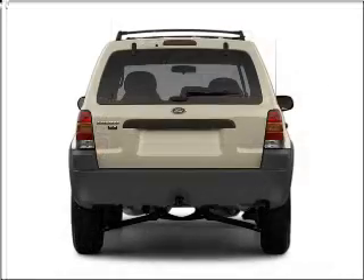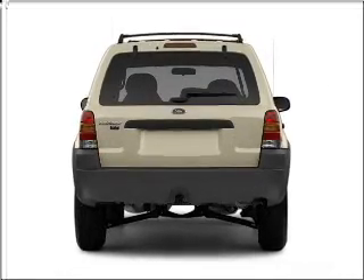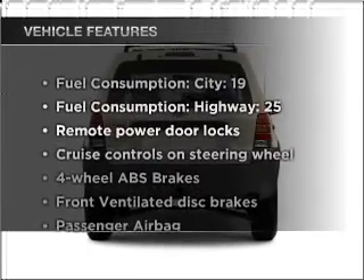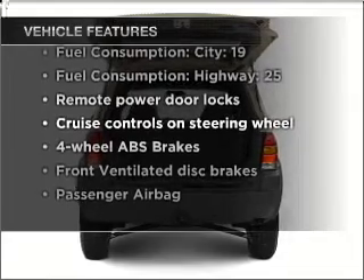premium wheels lend a distinctive appearance. You will appreciate the safety feature of anti-lock brakes. And with these notable features, you won't want to miss out on the opportunity to own this amazing vehicle.